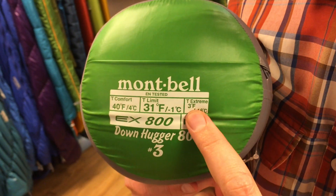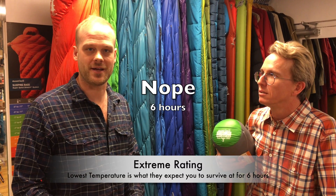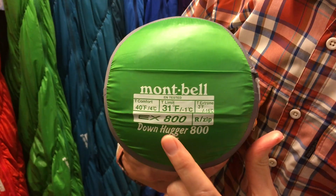And lastly, what's this T extreme? So the lowest rating is what they expect you to survive at for four hours. Four hours isn't the whole night, but the coldest period of the night is generally towards dawn. You should be able to survive four hours at minus 16, but you may have some frostbite on your fingertips and toes. The standard's wording suggests that a strong sensation of cold may be felt — and that could possibly be the understatement of the year. That means my fingers are falling off! You will survive, but you might lose a finger, a hand, or a toe.